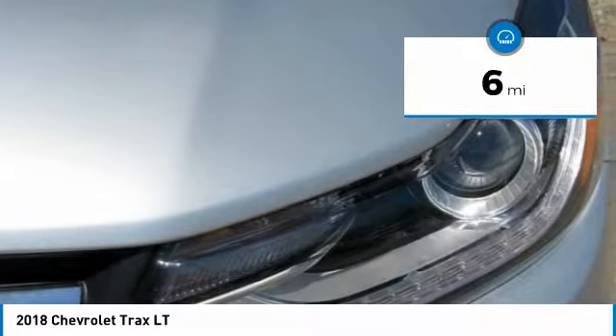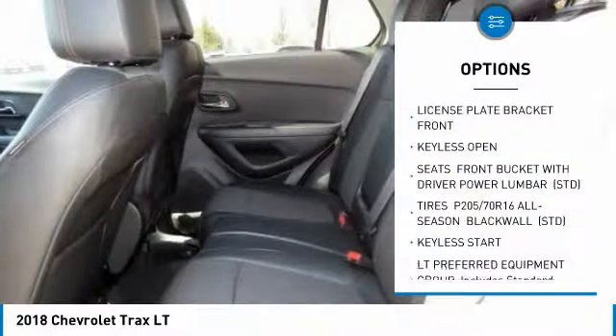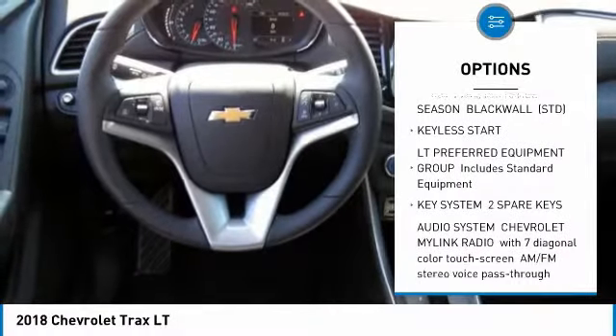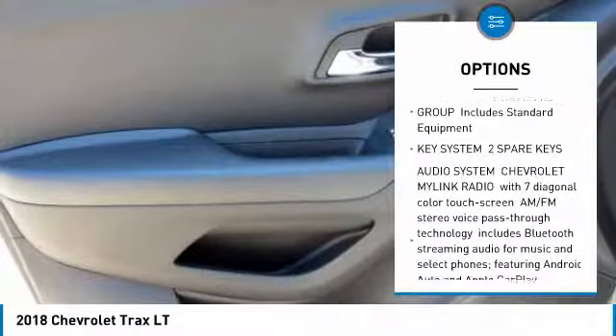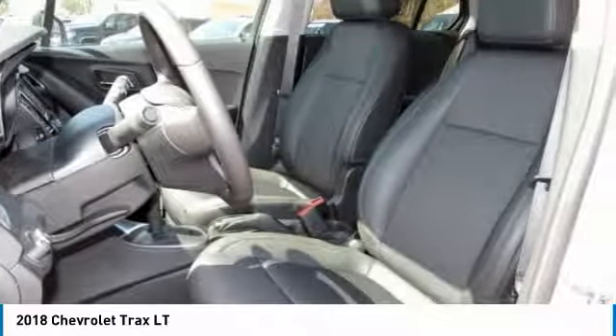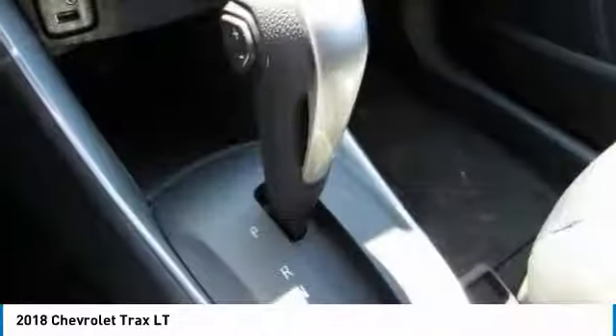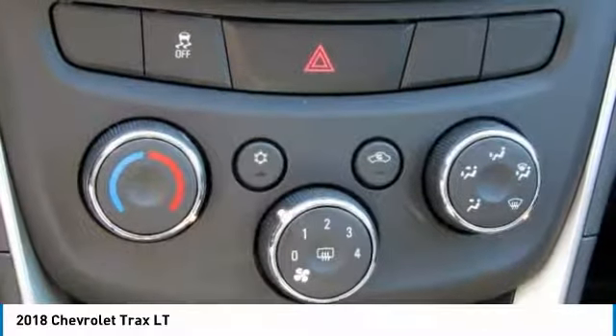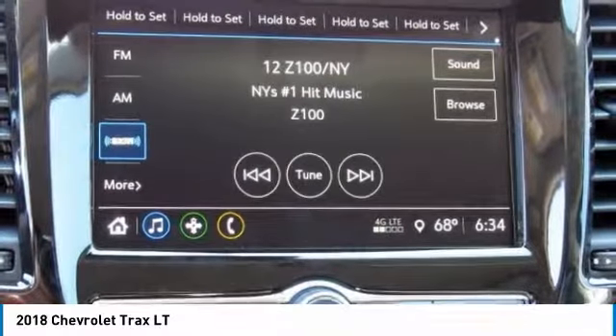Here are some of this vehicle's great options: traction control, anti-lock braking system, keyless entry, stability control, all-wheel drive, remote engine start, backup camera, steering wheel audio controls, Bluetooth, adjustable steering wheel. A vehicle like this doesn't come along every day — come in and get it before someone else does.